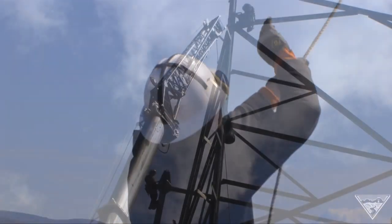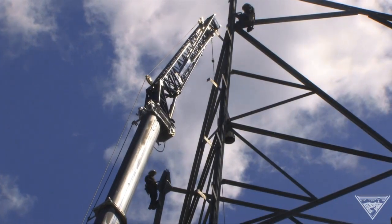In part 2, find out how BPA's newest tower design saves millions.